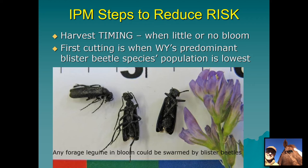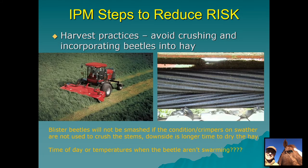Most grasshopper egg pods become available for blister beetle offspring during midsummer to early fall, so harvest timing is number one — try not to cut hay, especially for the horse market, when there's a lot of bloom. Another IPM step is harvest practices: try to avoid crushing and incorporating beetles into the hay. Studies out of Kansas State found that blister beetles can survive going through a swather if the conditioner or crimper rolls are opened up so they're not crushing the beetles and stems. The downside is the hay won't dry down as fast, but if you can get a premium for reduced blister beetle risk, that's probably worth it.